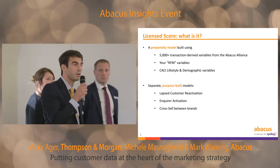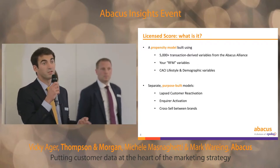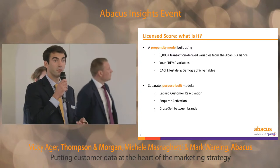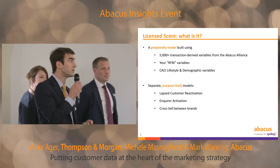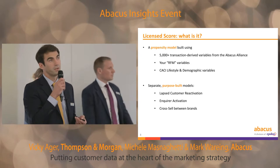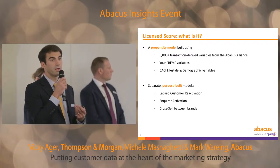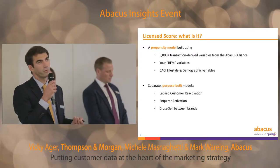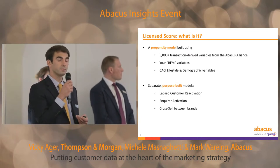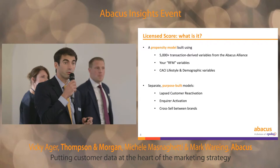The CACI data includes about 100 variables covering things like age, income, presence of children, age of children, interests, and so forth — giving us a complete picture of the customer. We build the models using simulation methodology, which means we can create purpose-built models. For example, if we're trying to reactivate customers, we look for customers that lapsed first and then reactivated, and use those as responders for our models — which really helps to maximize model performance.